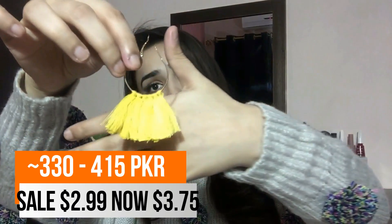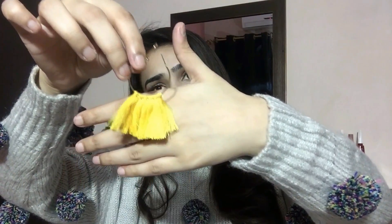Moving on to accessories — I got a pair of earrings and a bag. First, these tassel earrings. I had actually made a pair of tassel earrings myself for a previous video because I really wanted some but didn't want to spend a thousand rupees on a trendy pair I'd probably never wear again. But when I was placing this Zaful order, I saw so many people wearing these and they were at a very low price. You get the idea — they're cute tassel earrings.